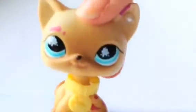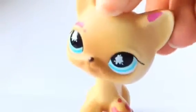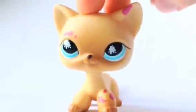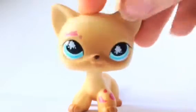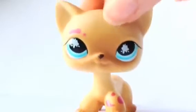So my 5th favorite LPS is this short hair. She has been painting, I guess. I love the short hair because I love art and it just looks like she's really artistic. I just love her. I love her eyes. She's just so unique in a way.